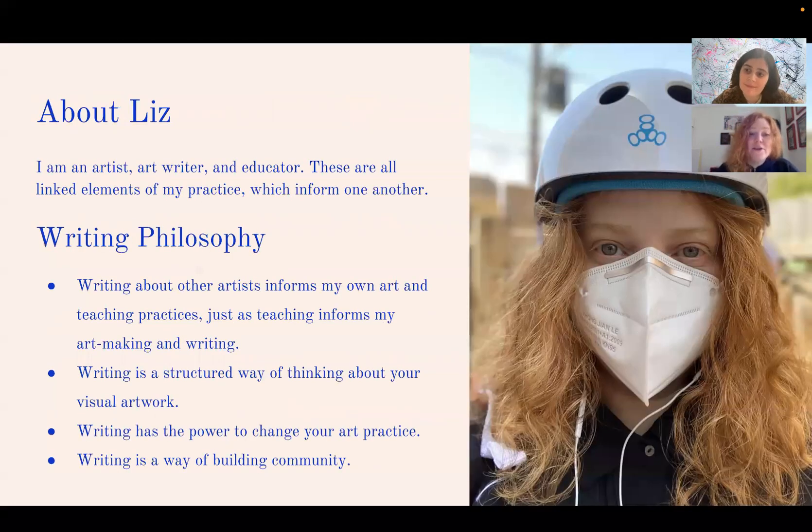My name is Liz Sales and I'm an artist, art writer, and educator — for me these are all linked elements of my practice that inform one another. Writing about other artists informs my own art and teaching, just as teaching informs how I make and write about art. I consider writing a structured way of thinking about visual artwork, a way of externalizing the thought process, and I think that externalization has the power to change your art practice itself and build community.